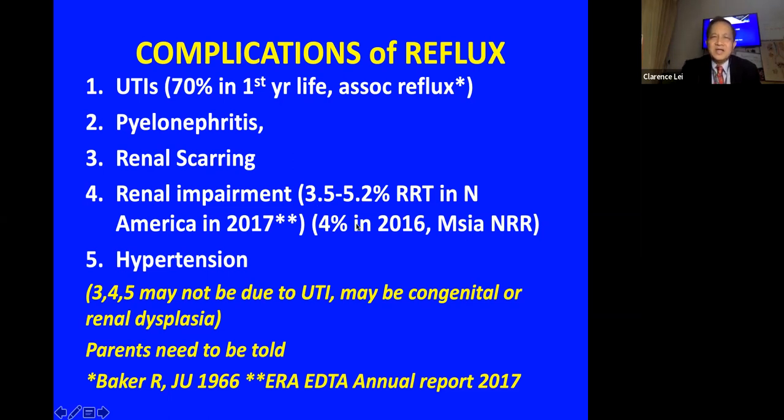In Malaysia, about four percent of patients on the national renal registry have renal impairment related to reflux. Patients at higher risk for hypertension — from previous infection, congenital renal scarring, or dysplasia — will not have this reversed by injection therapy. This is important to address in patient counseling.